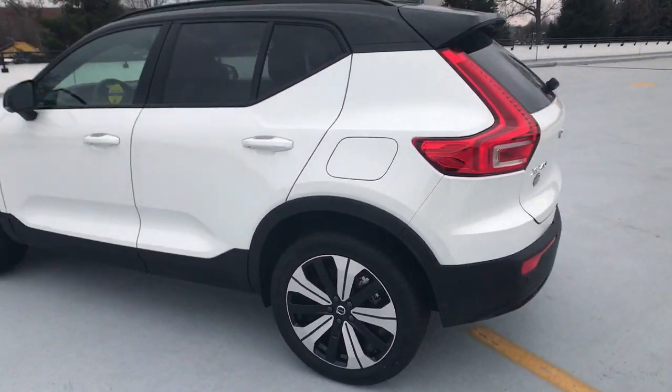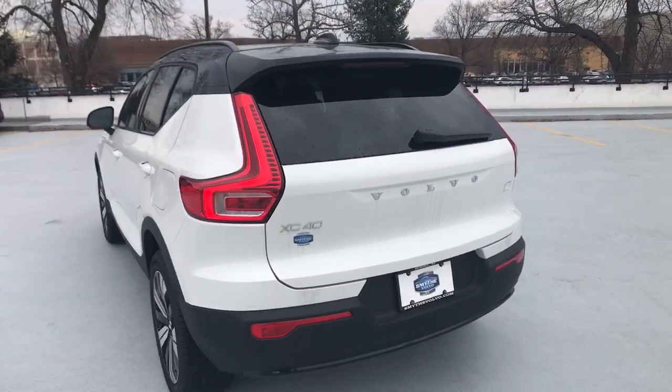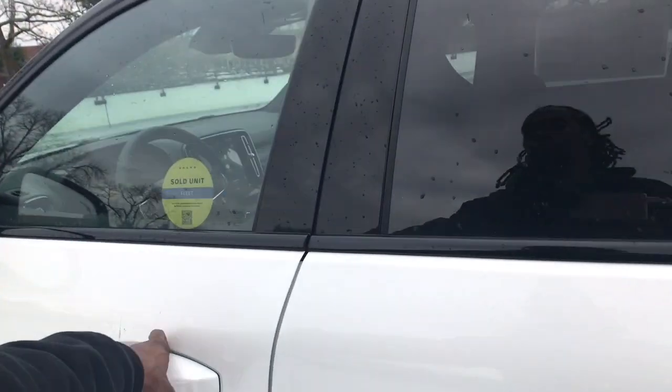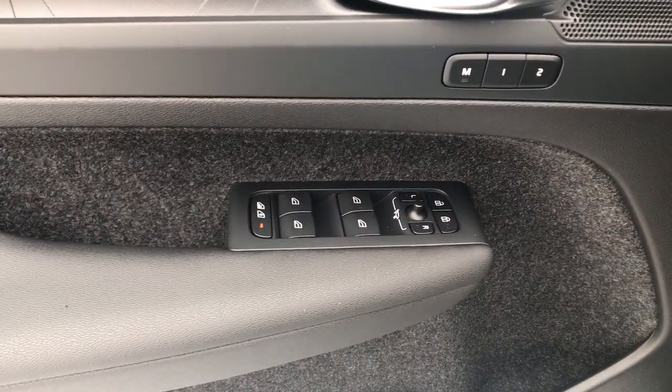The following are some of this vehicle's highlighted options: Apple CarPlay and/or Android Auto, Navigation System, Keyless Entry, Sun/Moonroof, Foglamps, Premium Sound System, Satellite Radio, Power Liftgate, Power Passenger Seat, Heated Mirrors.